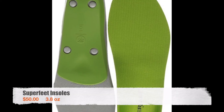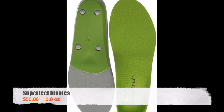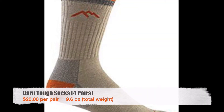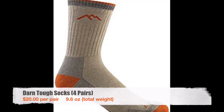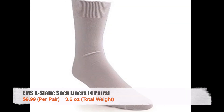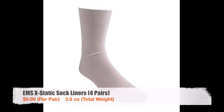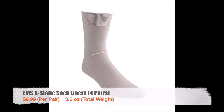Superfeet insoles help cushion your feet and also take some of the impact off your knees. At $50 it might seem a little expensive but it's definitely worth the money. Dry feet are really important to me so I used four pairs of Darn Tough socks — as the name suggests, they're a really high quality product and I used the same four pairs for my entire hike. Sock liners help wick away moisture from your feet and act as a barrier against blisters. I went through more than four pairs during my hike but I always had four pairs in my pack as a base amount.